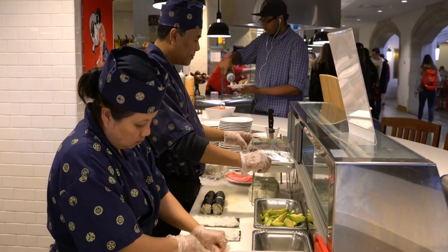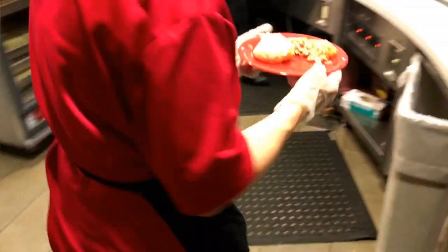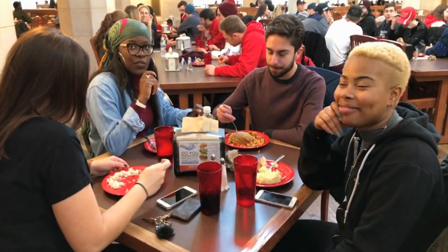We have sushi available for lunch and dinner during the week. We have a rotisserie that cooks rotisserie chicken and salmon on Fridays. The salmon is always good at the dining hall — we always get the salmon, it's delicious. Yeah, it's definitely one of our favorites.